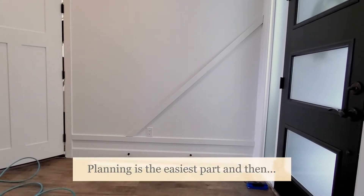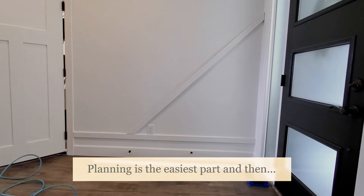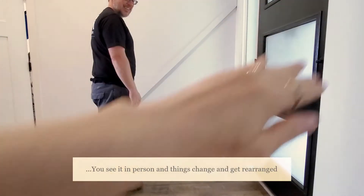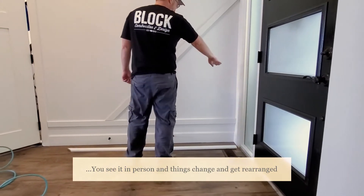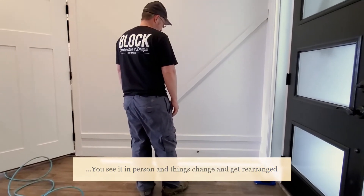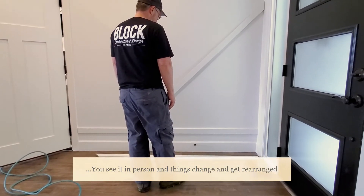So then underneath that bar, we will go up with the straight ones, horizontal. Like this? Yeah. Okay. Coming up from that bottom one. Okay. I'm going to go at least three, if not all the way up.